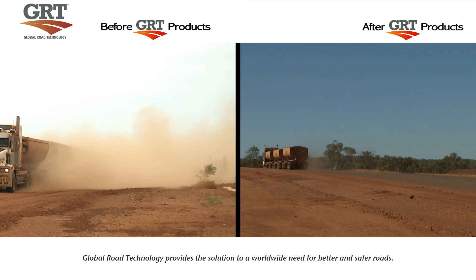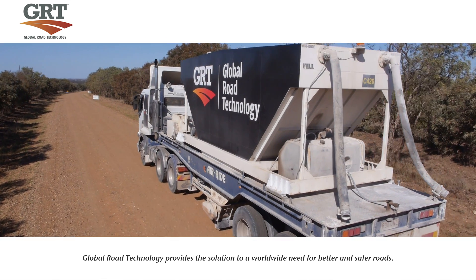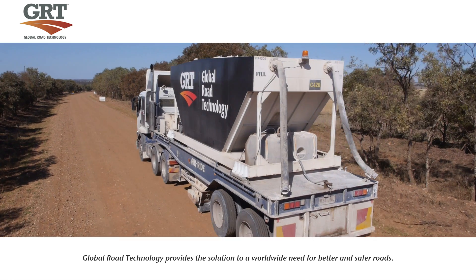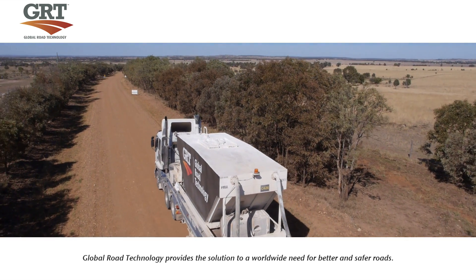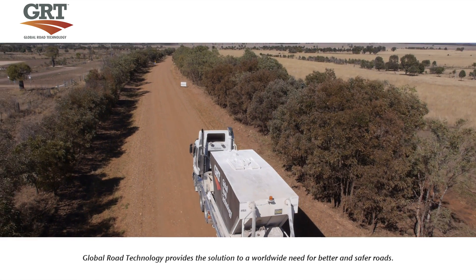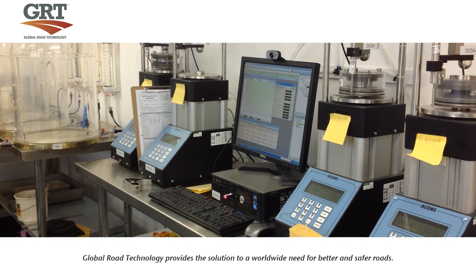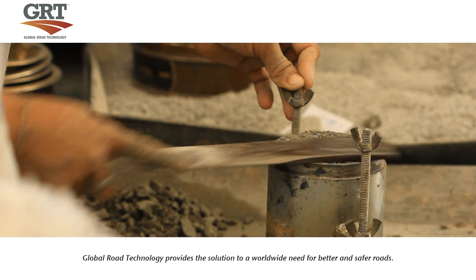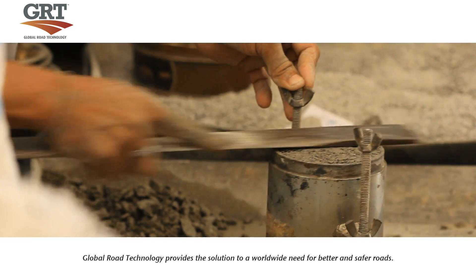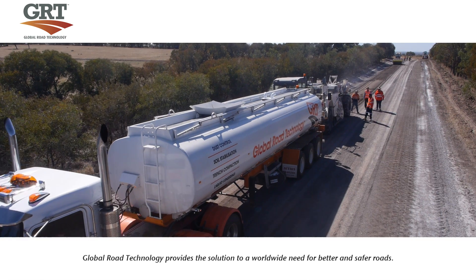Global Road Technology's innovative line of soil stabilisation and dust suppression products enables construction, transport and commerce in areas where traditional road building simply cannot access. The Road Stabilisation and Dust Suppression Program is tested in the GRT Laboratory Facility. Engineering experts develop every product to suit specific soil types, with performance verified under the highest quality standards and quality control.